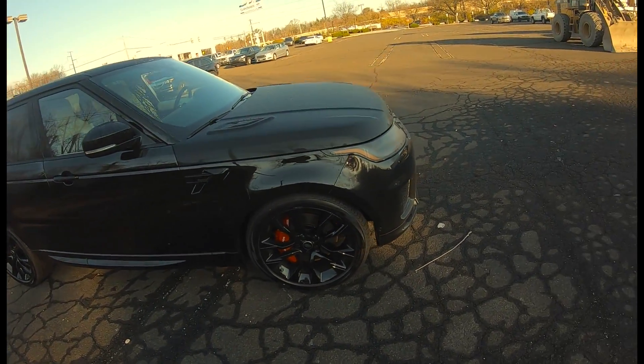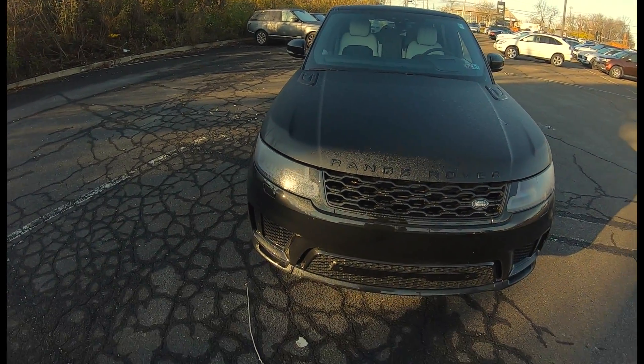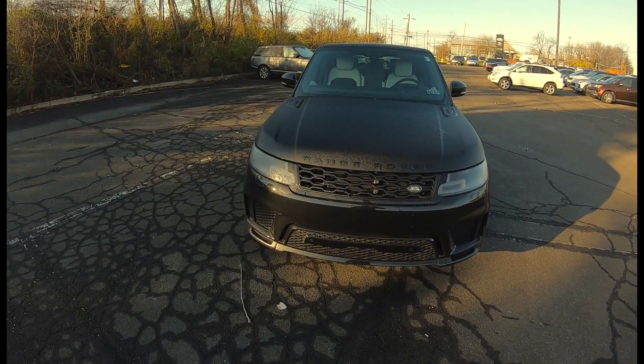The next difference is going to be under the hood: 395 horsepower compared to the HSC's standard V6 with 355 horsepower. So it's a little bit faster.